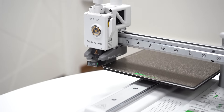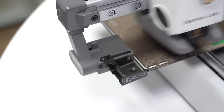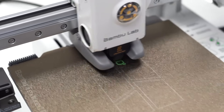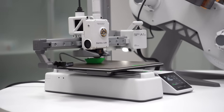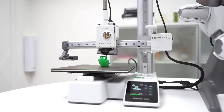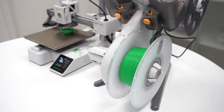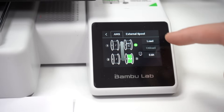What makes the A1 Mini stand out is its AMS light system, enabling vibrant multicolor printing with smooth transitions and professional quality finishes. The printer also features active flow rate compensation, adjusting extrusion in real-time for flawless surface quality, even at corners. Additional highlights include automatic belt tension monitoring, one-touch filament loading, a quick-swap nozzle, and an intuitive touchscreen UI that's as easy as using a smartphone.